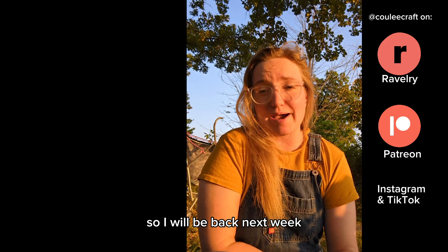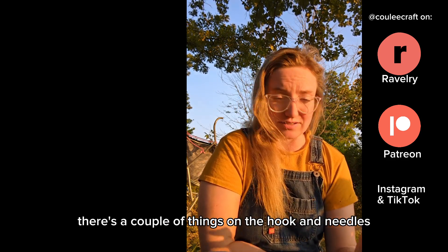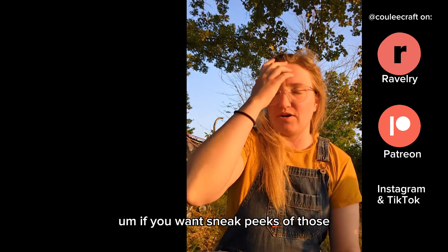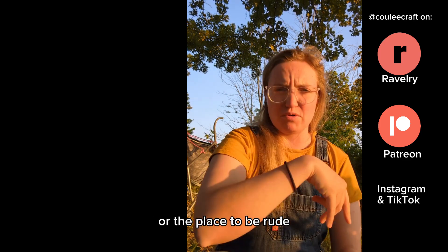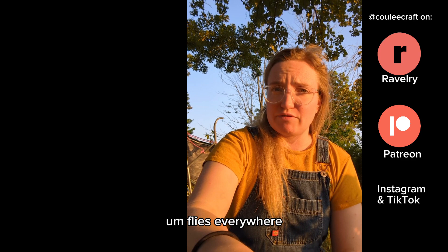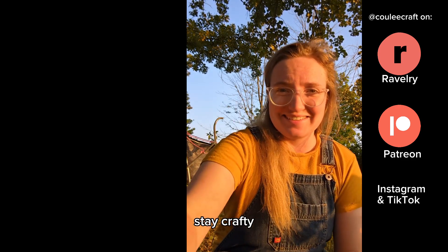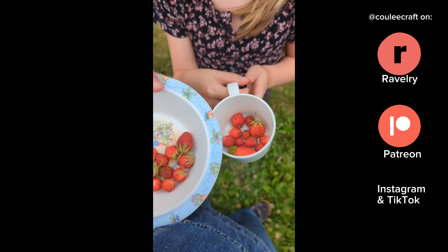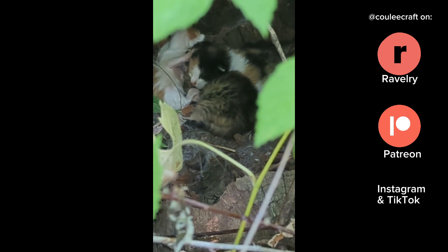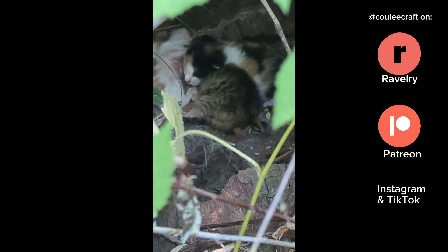Now we're getting the very Wes Anderson smoky sunset lighting and I have to go build a fence. I'll be back next week with another update on the projects — there are a couple of things on the hook and needles that I didn't share today. If you want sneak peeks of those, the Discord or Instagram are the place to be. Flies everywhere — welcome to farm life. Until next time, stay crafty. I'll see you next week.